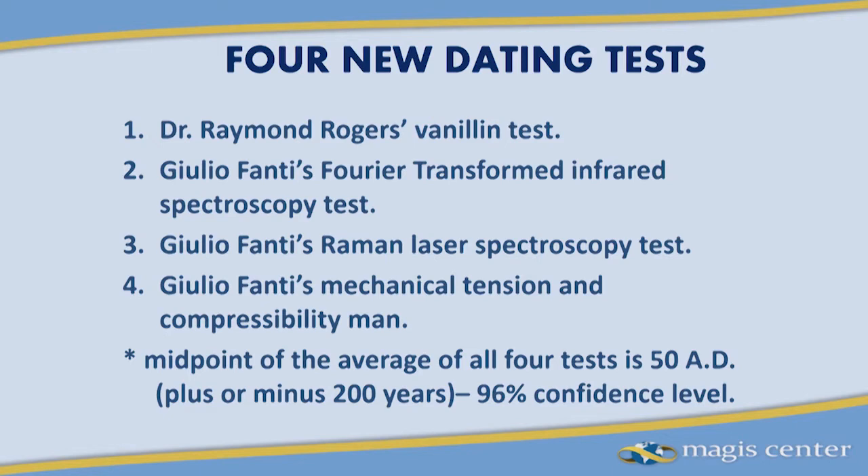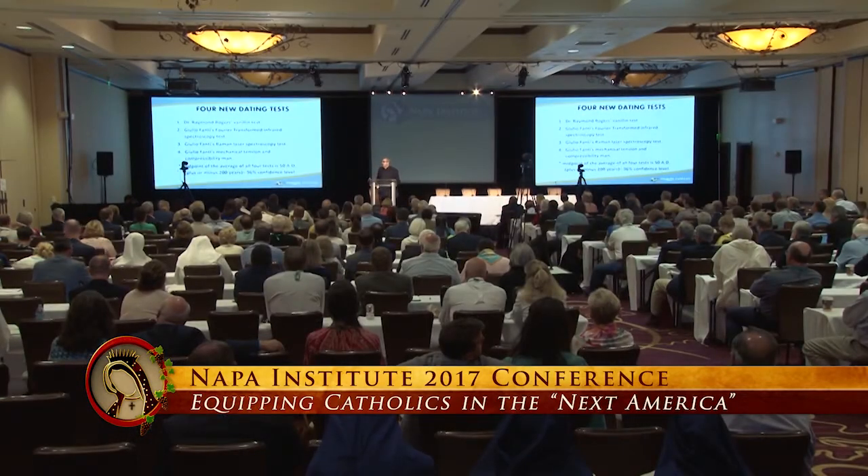The first intrinsic dating method was done by Ray Rogers himself: the vanillin test. Vanillin is a trace element that decays over the course of time in fabrics like linen, and you can date pretty closely its decay in a linen over time. Rogers showed that the vanillin content was sufficiently low to suggest that the shroud had to have been produced before the fourth century, before the 300s.